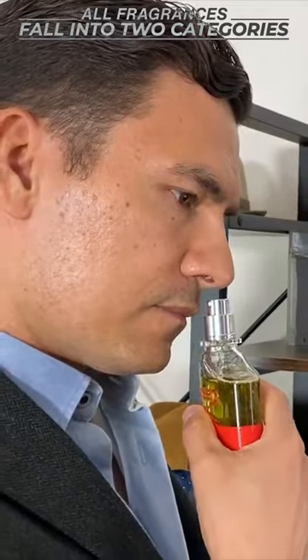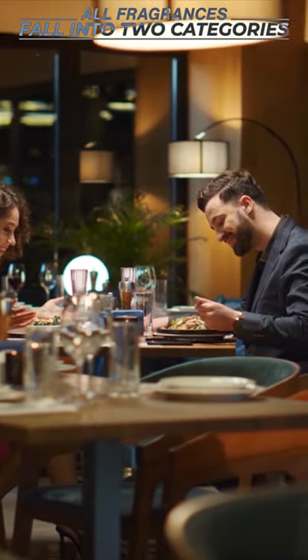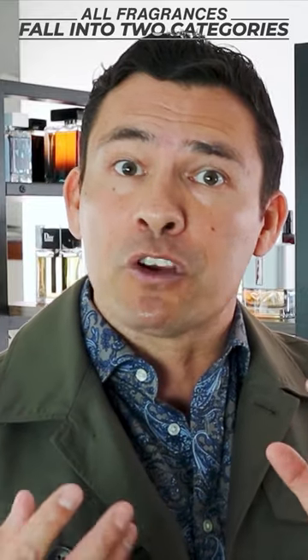If you want something that's versatile, you can wear to the office — that's going to be on the lighter, fresher side. If you want something to wear out on a date that's going to attract the ladies, you're going to want something heavier and sweeter.